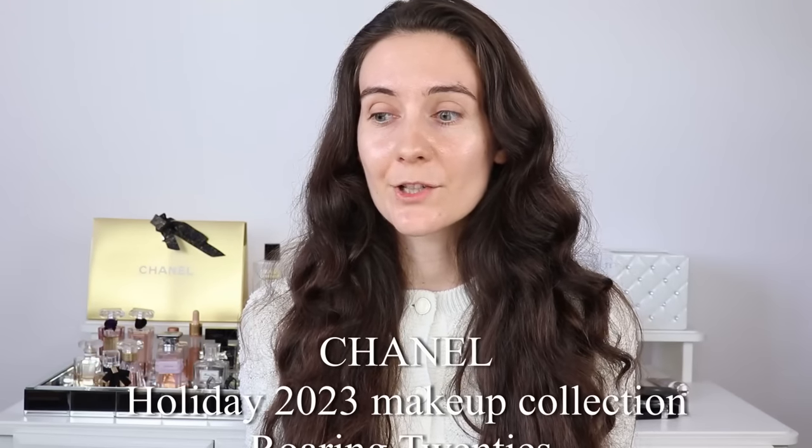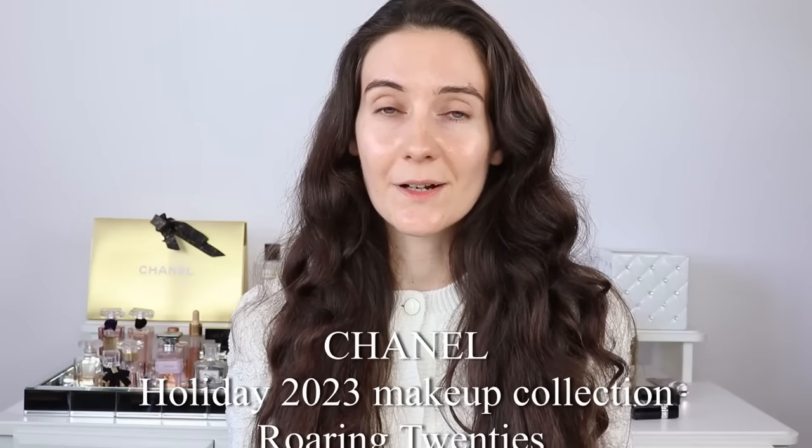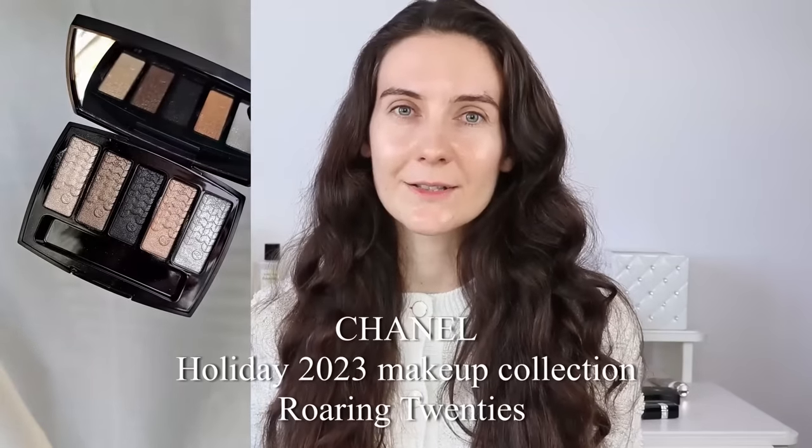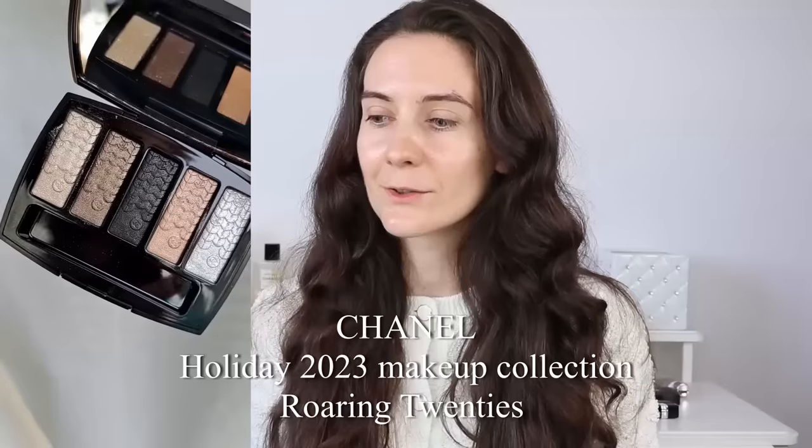Hey guys, today we're talking about Chanel's Holiday 2023 makeup collection. I'm going to show you the first pieces that I purchased from this collection, close-ups and swatches in natural light, and I'm going to create a look using the products. I want to try the products together with you for the first time. I'm very excited — this collection is dedicated to the roaring 20s of Chanel.